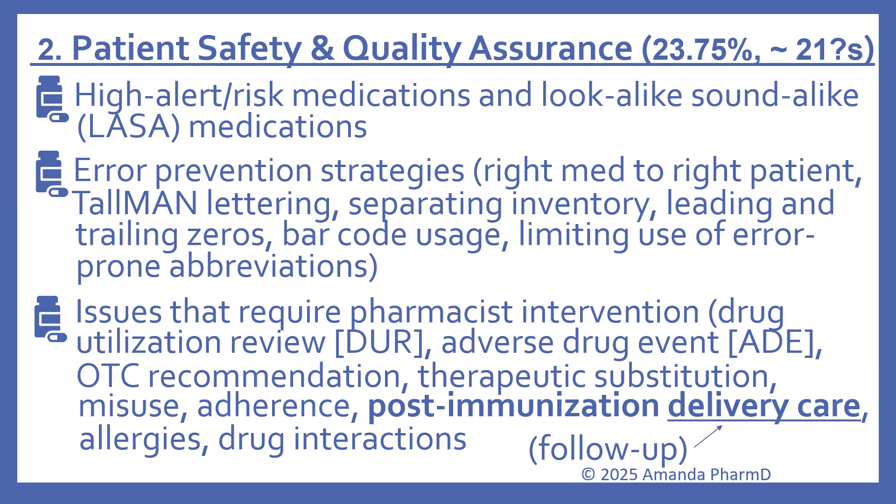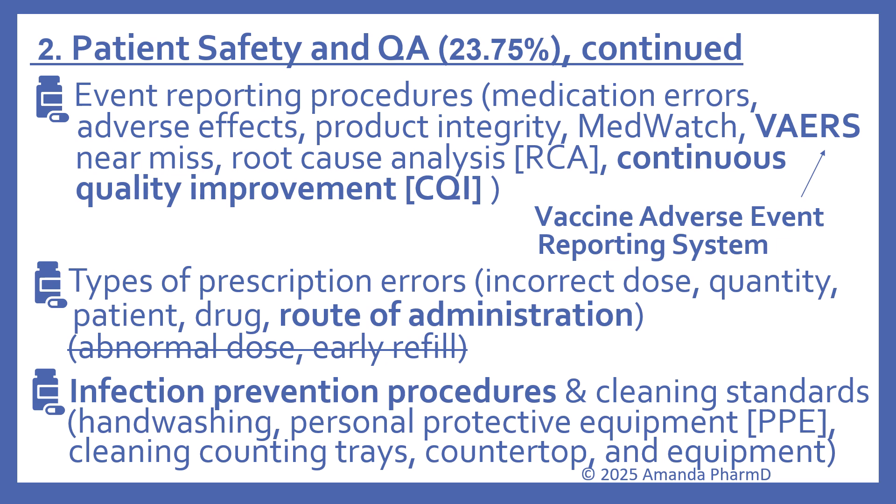Issues requiring pharmacist intervention are still listed, such as drug utilization review (DUR), adverse drug events, OTC recommendations, therapeutic substitution, misuse, and adherence. The wording has changed from 'post-immunization follow-up' to 'post-immunization delivery care.' Also included are allergies and drug interactions. For event reporting procedures — such as medication errors, adverse effects, and product integrity — MedWatch remains, and VAERS (the Vaccine Adverse Event Reporting System) has been added.